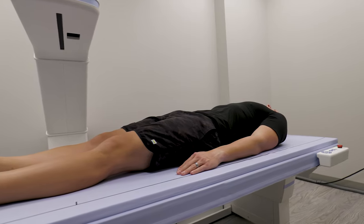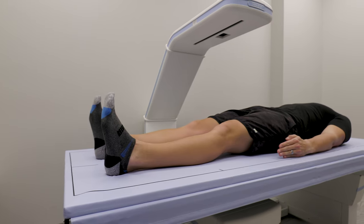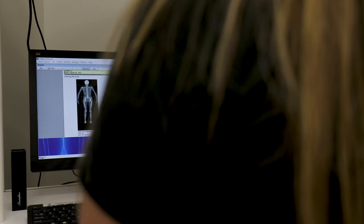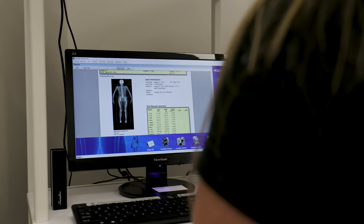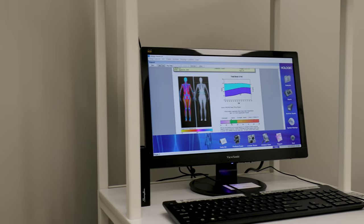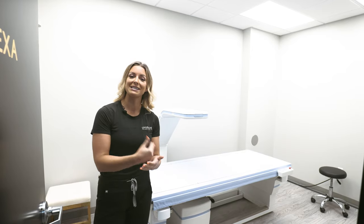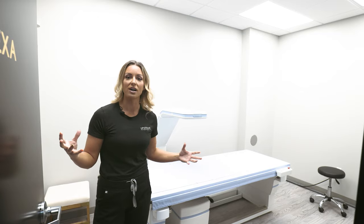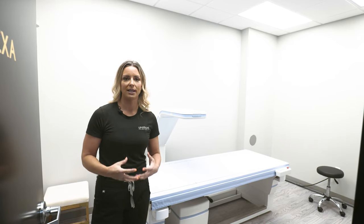You simply lay on this table for a six-minute scan. It tells us how much subcutaneous fat you have — the fat you can pinch — how much lean body mass you have, and how much visceral fat you have. Visceral fat is the fat around our organs and is very much tied to metabolic disease, cardiovascular disease risk, diabetes, and fatty liver. You do your first DEXA as a baseline, then in three, six, nine, or twelve months you come back and we see where you lost fat and where muscle gains occurred. It gives us a way to track that you're actually getting results.